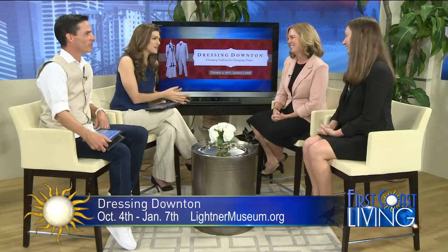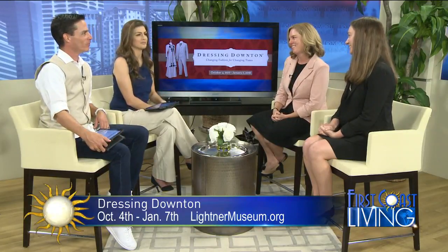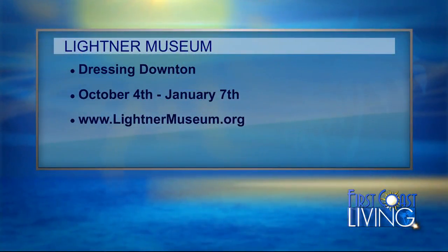Ladies, so good to see you — thanks for taking the time to come join us at the station. Thank you so much for having us. Dressing Downton: Changing Fashion for Changing Times starts on October 4th and runs through January 7th. Reserve your tickets and learn more about the event by visiting leitnermuseum.org.